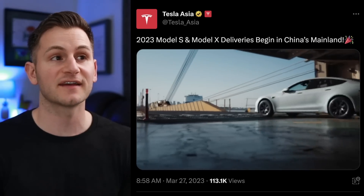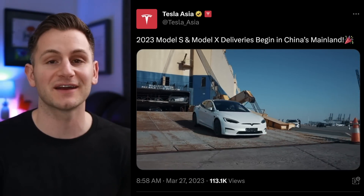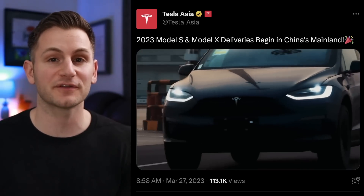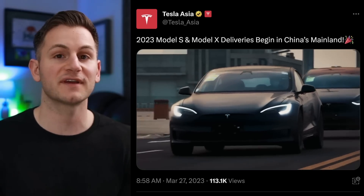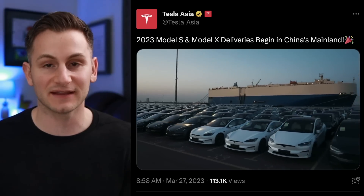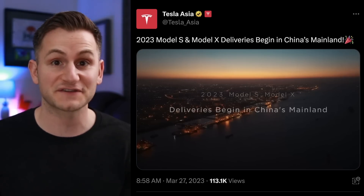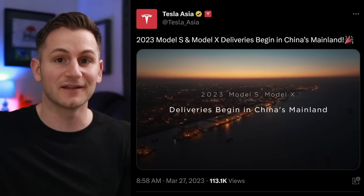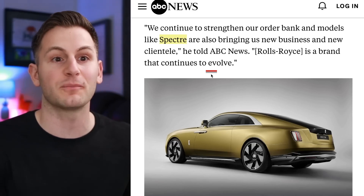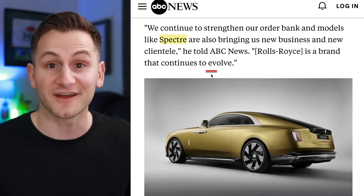Speaking of global deliveries, Tesla Asia tweeted out that 2023 Model S and X deliveries have begun in China's mainland. Honestly, I think this is a bigger deal than most are taking. This really should help boost Tesla's brand of luxury — having potentially the best bang-for-your-buck electric vehicles, the Model S and X refreshed versions in this market, I think it will have a halo effect.